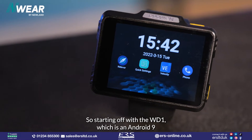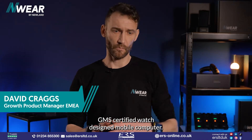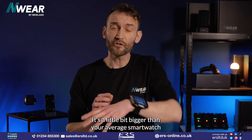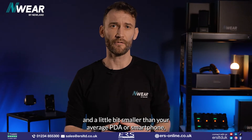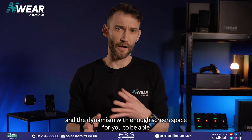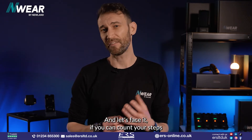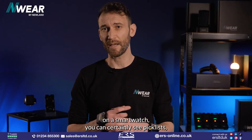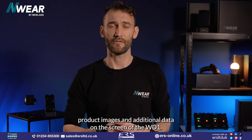Starting off with the WD-1, which is an Android 9 GMS certified wearable mobile computer. It's a little bit bigger than your average smartwatch and a little bit smaller than your average PDA or smartphone, which balances the bulk and the dynamism with enough screen space to see most applications. If you can count your steps on a smartwatch, you can certainly see pick lists, product images, and additional data on the screen of the WD-1.